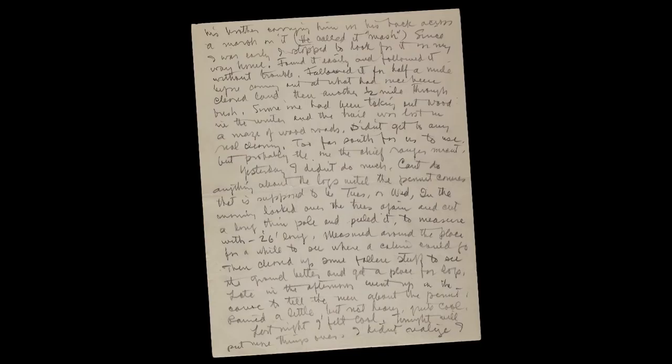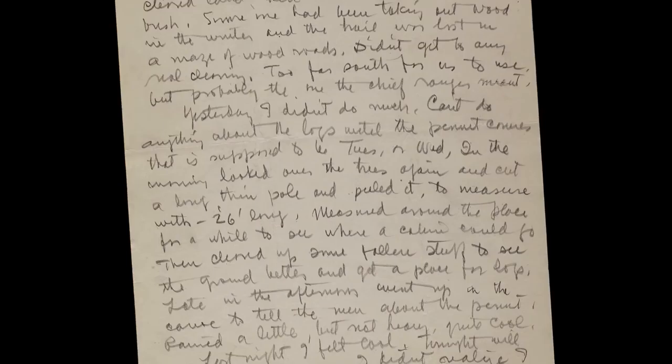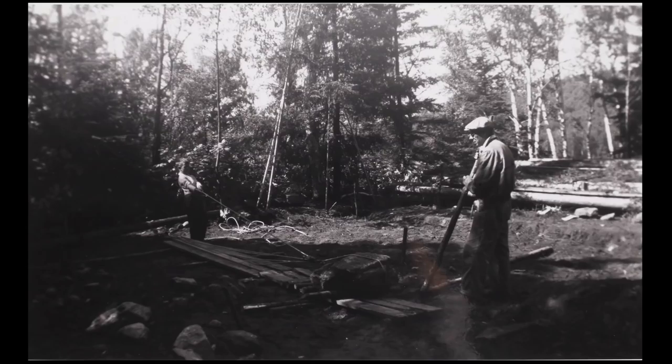In the morning, looked over the trees again and cut a long thin pole and peeled it to measure with — 26 feet long. Measured around the place for a while to see where a cabin could go, then cleared up some fallen stuff to see the ground better.